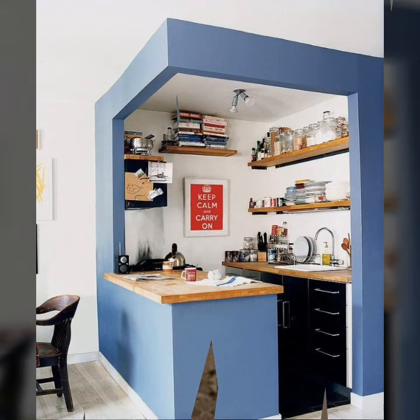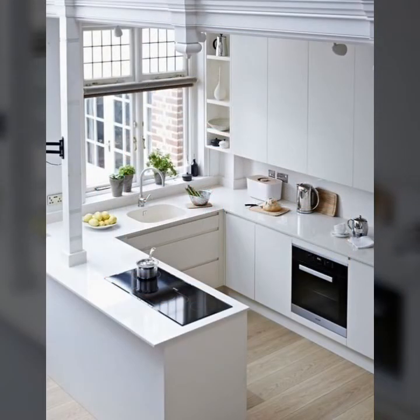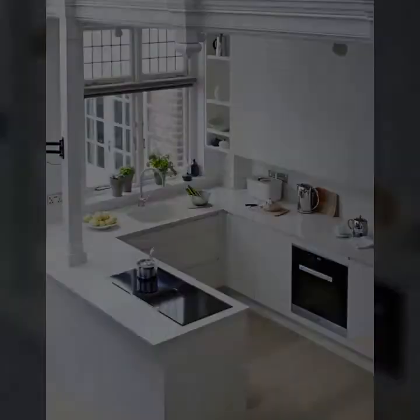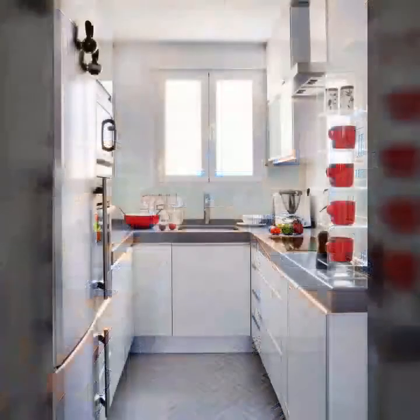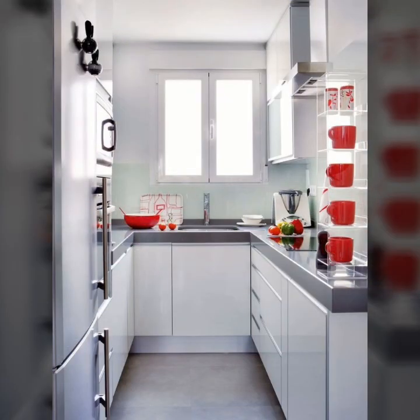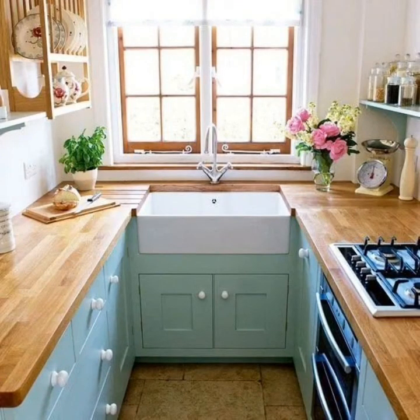Consider before you start constructing kitchens in or out of your house the various kinds of kitchen designs available in this video. A professional will help you to create the right design for your house.